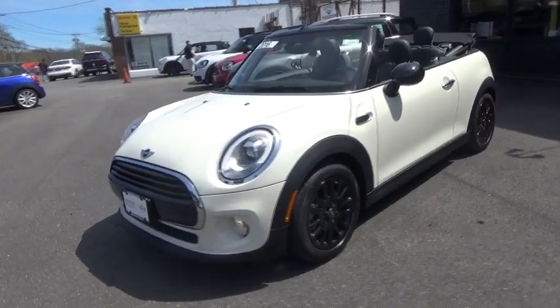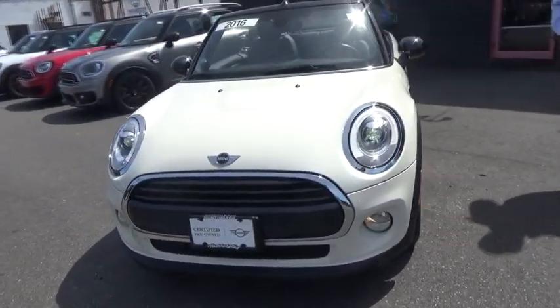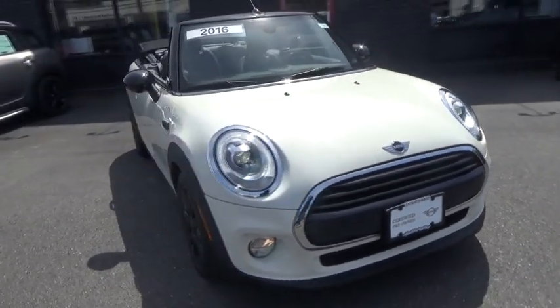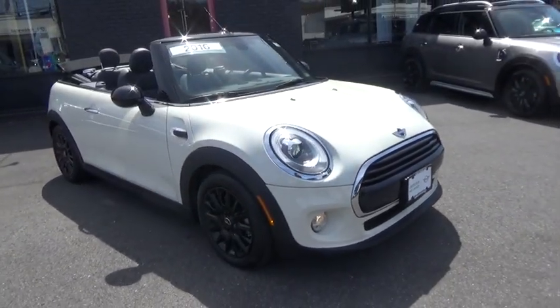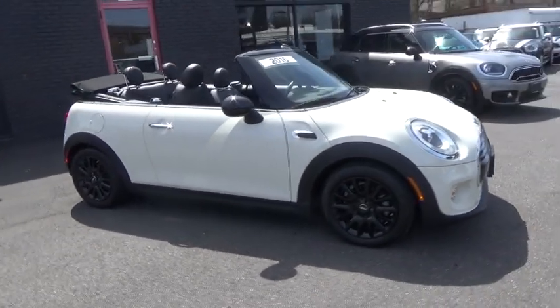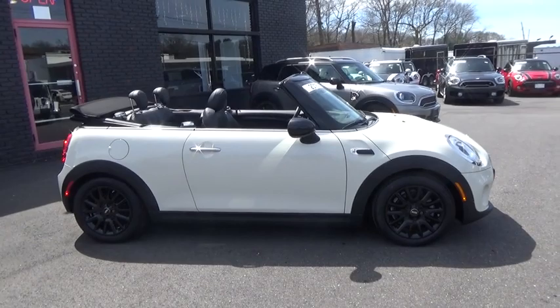2016 Mini Cooper Convertible. The Cooper Convertible is the drop-top version of the standard Mini Cooper. This is the car that just sips gas. Even if that isn't your concern, the convertible allows you the same go-kart feel as driving the standard hardtop.